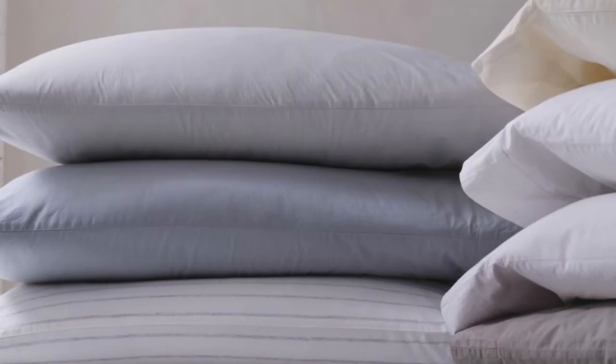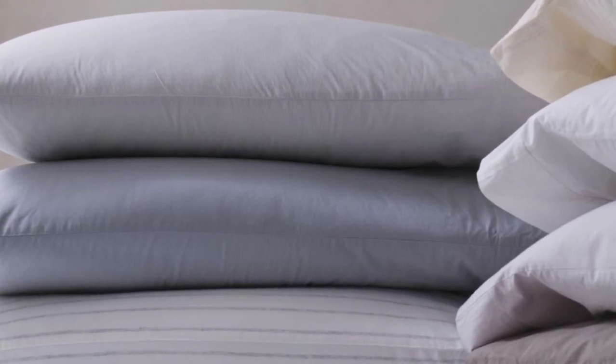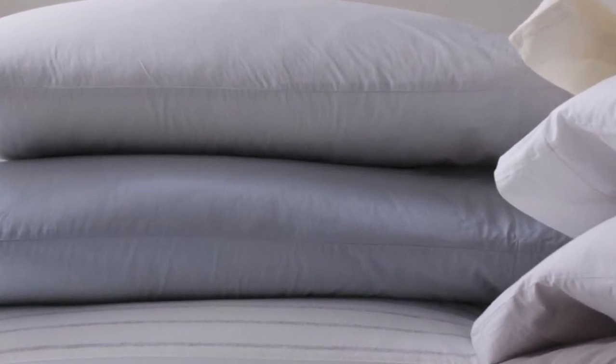After washing, the GOTS-certified organic cotton shrunk by just 4%, although it was noticeably more wrinkled post-wash, especially around the hems. All the stains came out well, and the corners still fit snug to the mattress after washing.